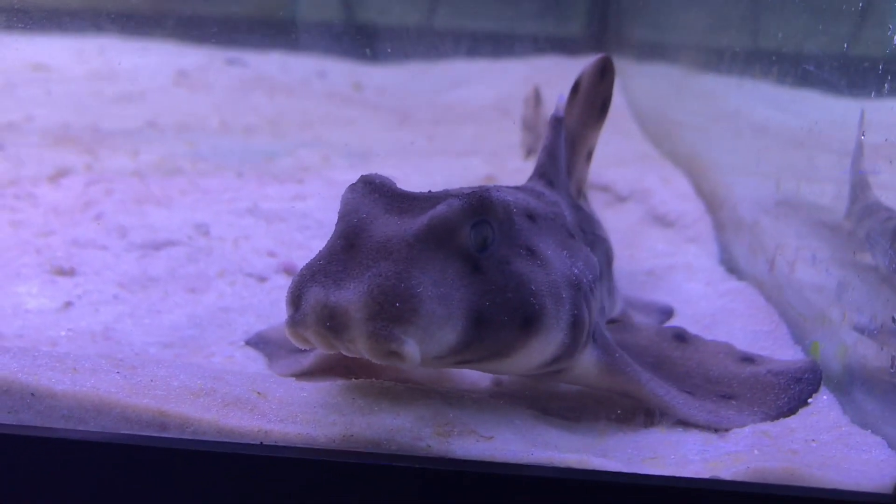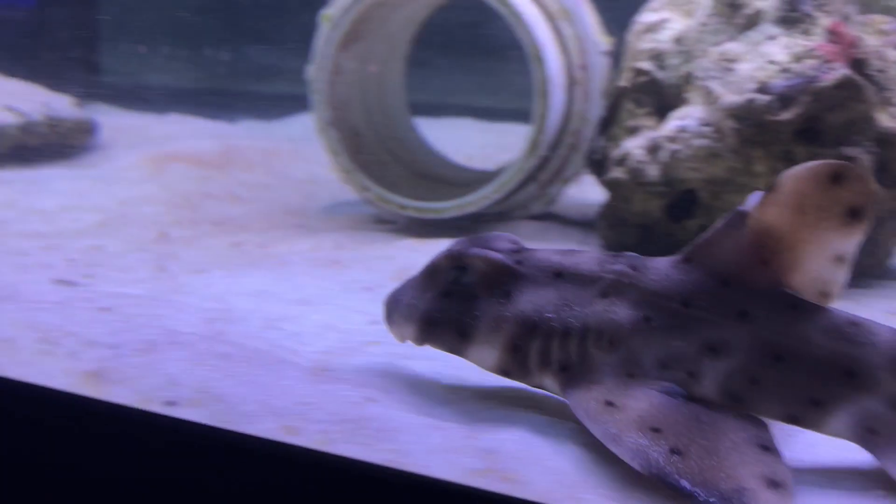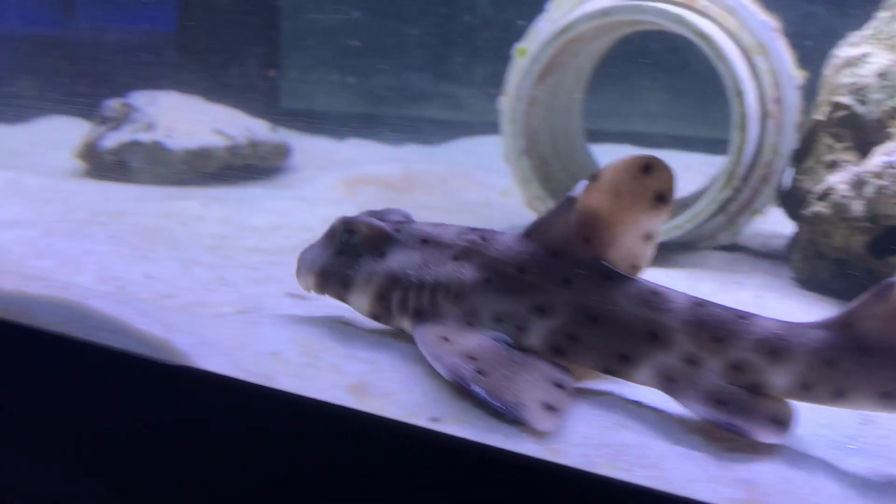The horn shark gets its name from its short, blunt head with high ridges above its eyes. They have two spikes that they use for protection on their first and second dorsal fins, which you can see here on Link.